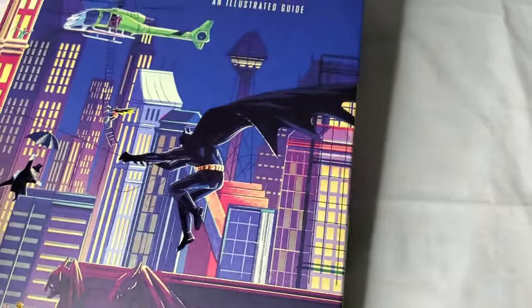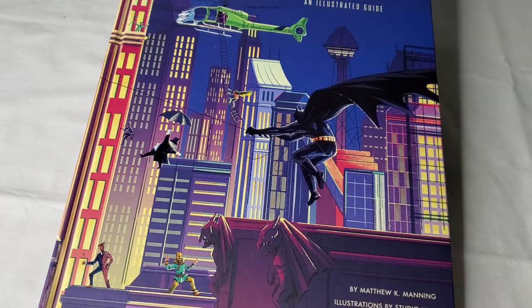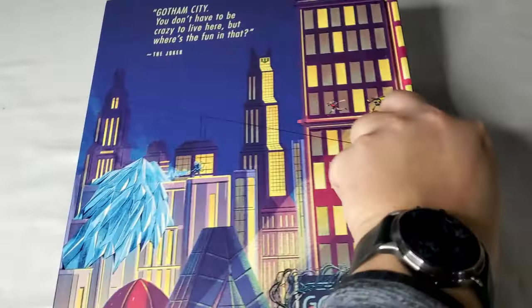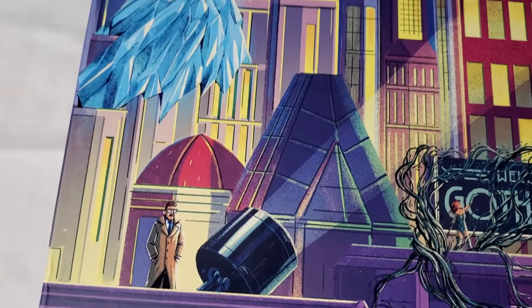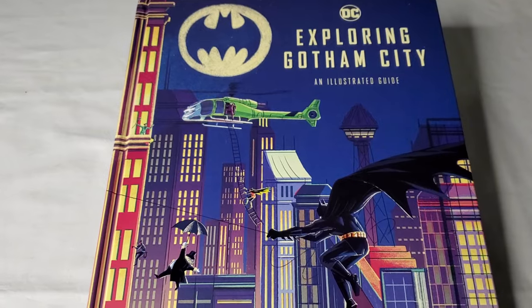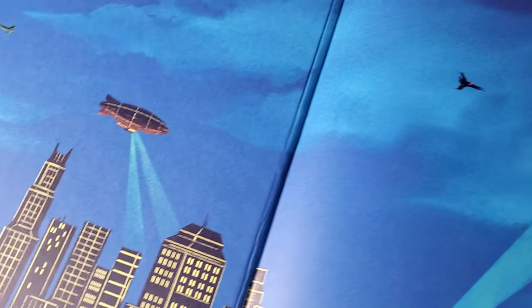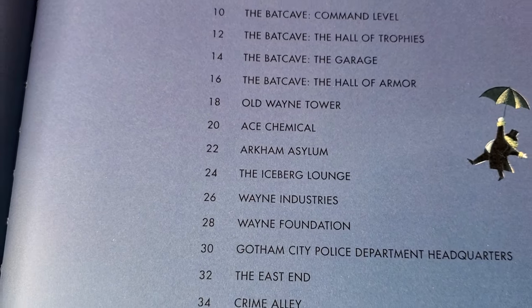Here we can see Penguin and a better shot of some of the other characters. Honestly, there are so many pieces of art inside this book — including the covers themselves — that are worth the price of the book on their own. This is one of the best books I've seen in quite some time from any publisher. As we open the book, this art style is featured throughout, giving hints at the history of the Batman universe. We see the Joker helicopter, which was featured on the cover, and those blimps.